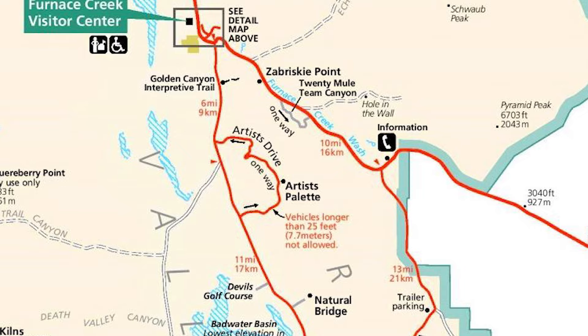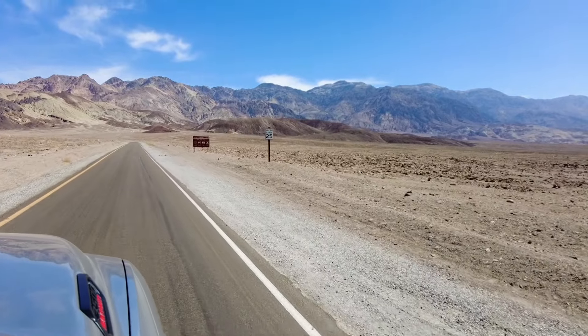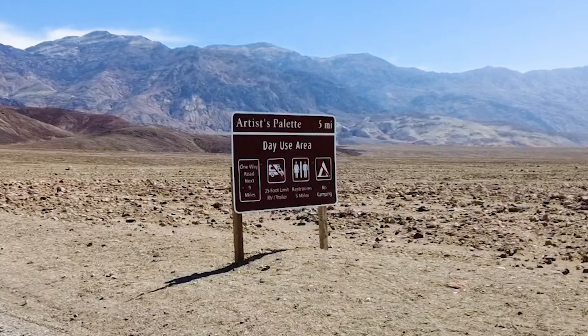Next, we headed just down the road to Artist Drive Scenic Loop. This paved, one-way scenic loop is the most popular drive in the park and it takes you past the famous Artist's Palette.